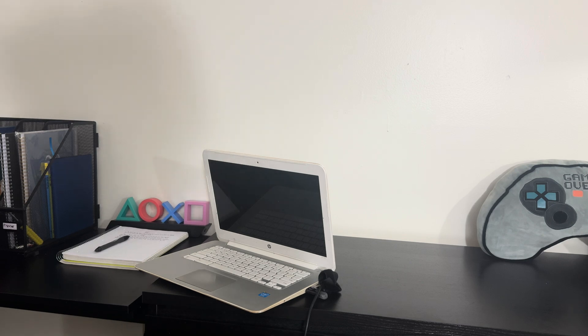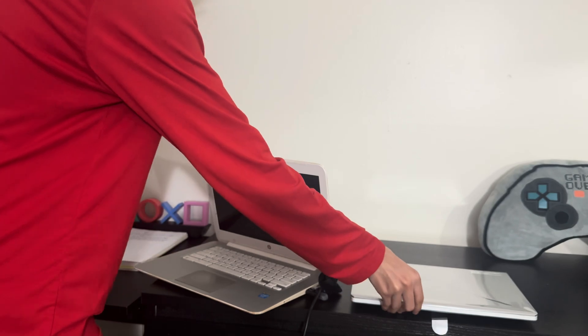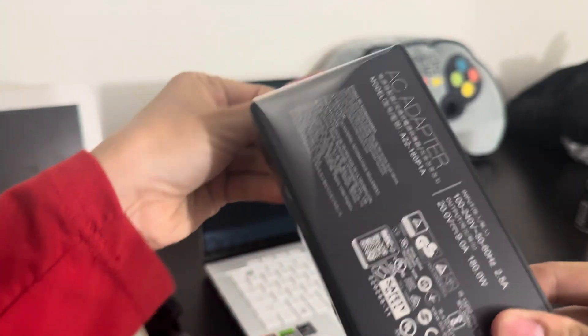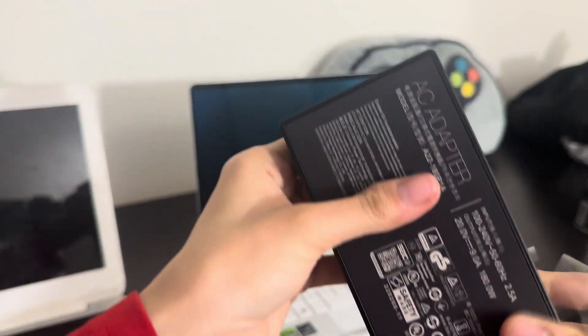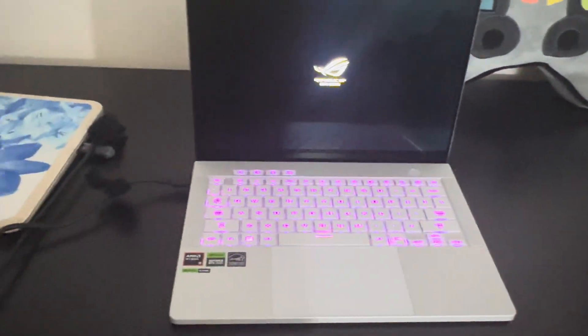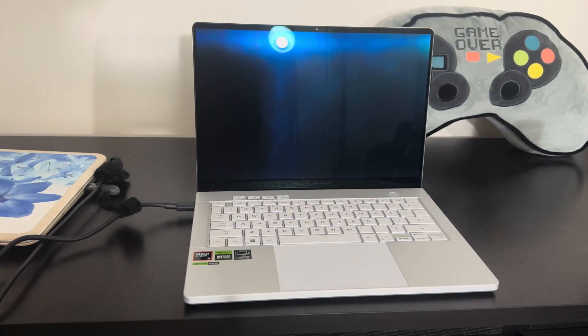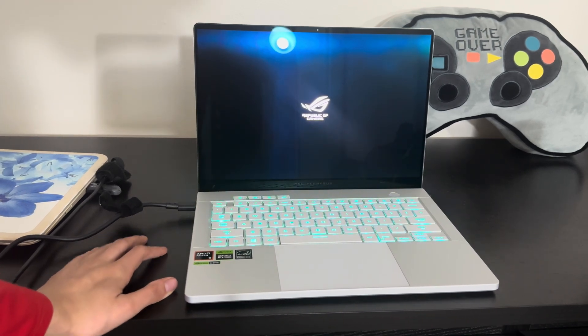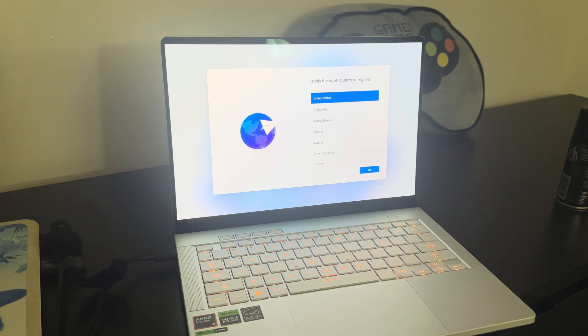That is the old laptop that literally does not work. I can't even do FreeCodeCamp on that laptop. So now enter the new one. I'm going to side-by-side compare them once I take the plastic off. I'm pretty sure it died, so I'm gonna plug it in real quick. There we go — it is on. That's Republic of Gamers, and the keyboard lights up. This is about to be so sick.